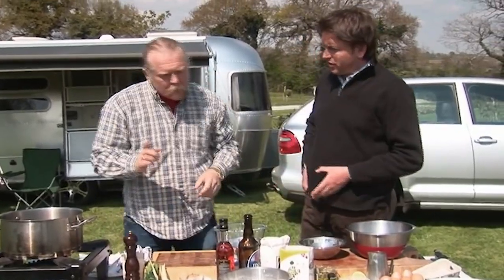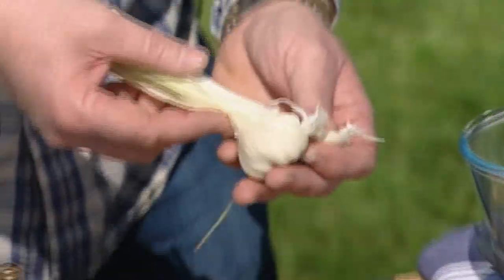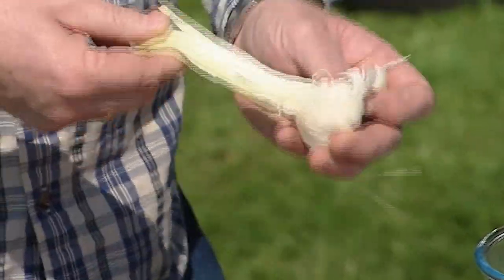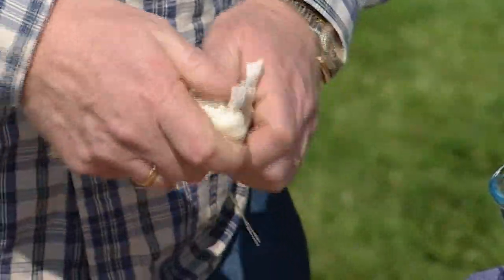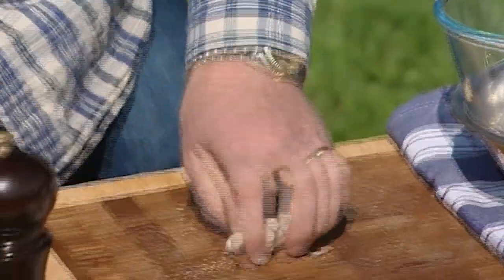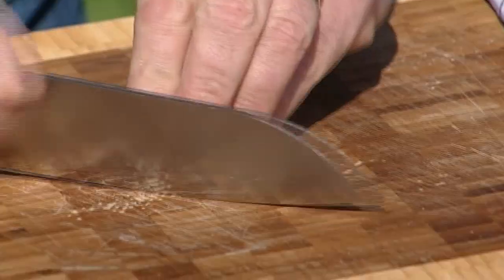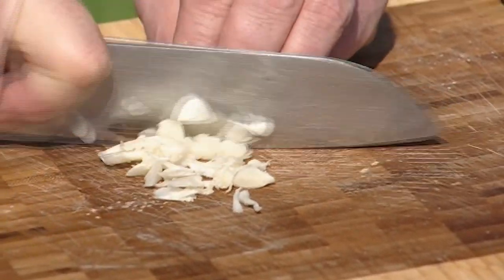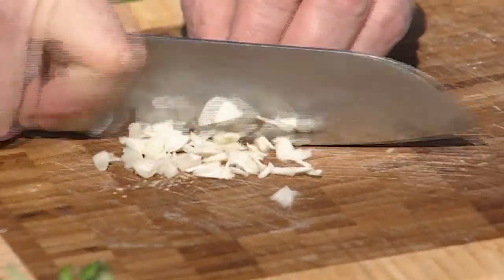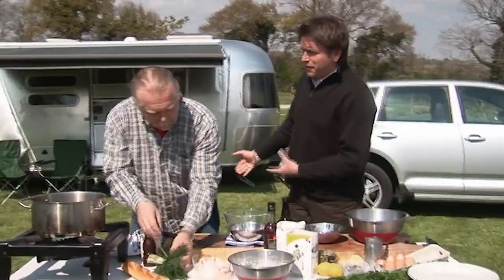Now we're going to marinate the cheeks with a little bit of dill and some fresh garlic. This is new garlic — fresh garlic that hasn't been hung up to dry out, so it's a much sweeter, gentler flavour. Just roughly chop it up; you don't need to skin it too much because everything is so soft and it's more for the flavour. That goes into a bowl along with the trimmed cheeks. This is a great dish to do as a starter — alfresco sort of stuff where everybody dives in.